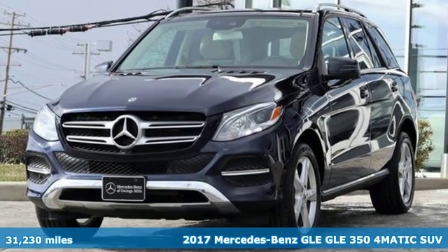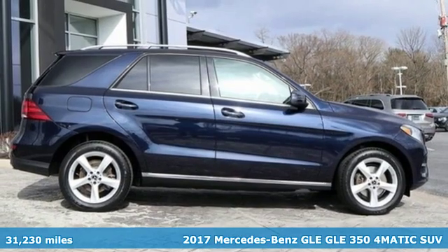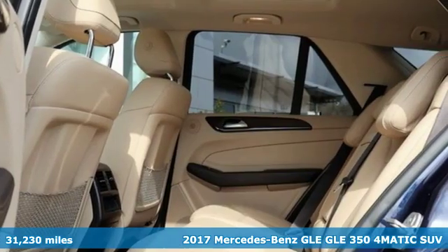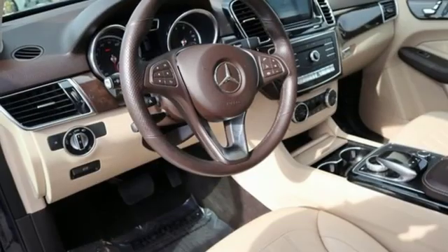It's a 2017 Mercedes-Benz GLE. This GLE is reassuring when the weather turns and rewarding when the road turns. And with features like these, every drive is a pleasure.